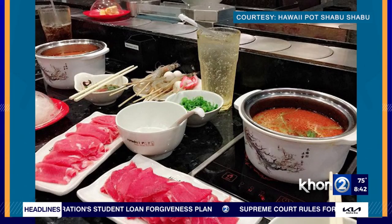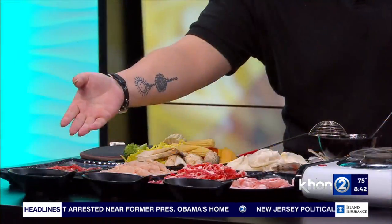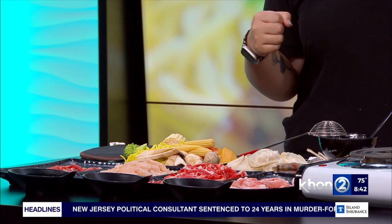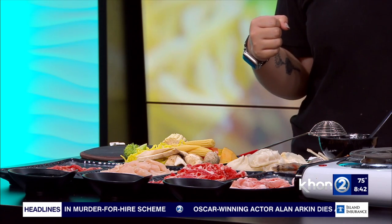The favorite soup is the spicy. And there are three popular house sauces: a sesame sauce, a Chinese sauté steak sauce — those are homemade — and the house spicy sauce. How spicy is it? Is it outrageous or nuclear spicy, or pretty easy to handle? Pretty much easy to handle, yeah.